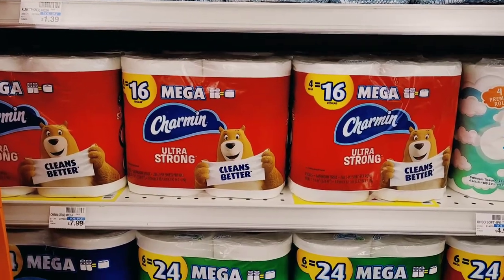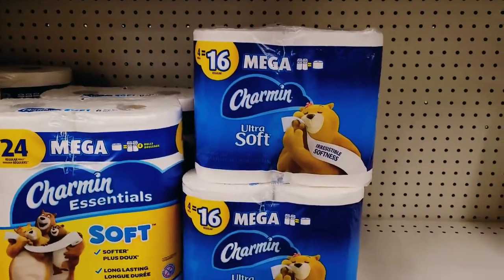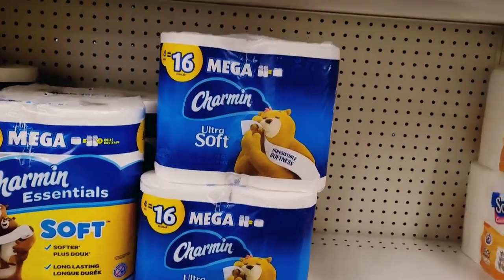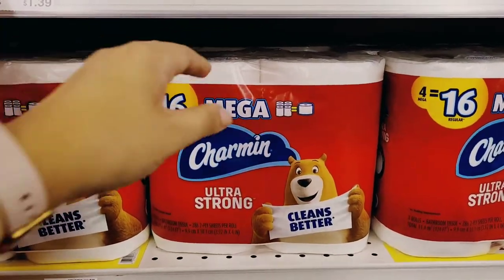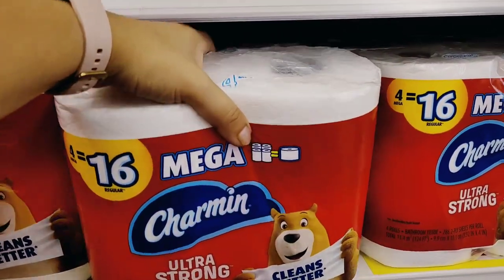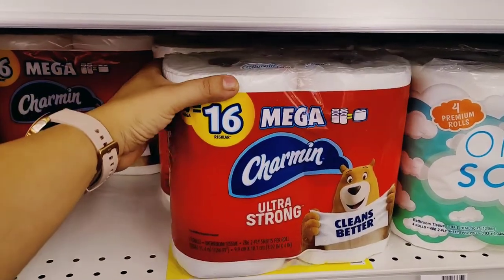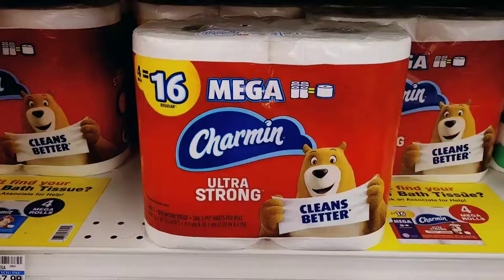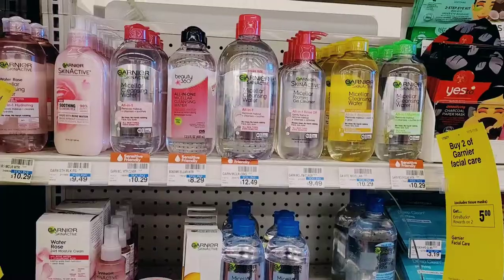Next we have Bounty and Charmin products — select ones are $4.99 each, and when you spend $15 you get a $5 Extra Buck. I picked up three of the Charmin Ultra Strong 4 Mega Rolls, bringing me to a total of $14.97, which still meets the 98% rule.